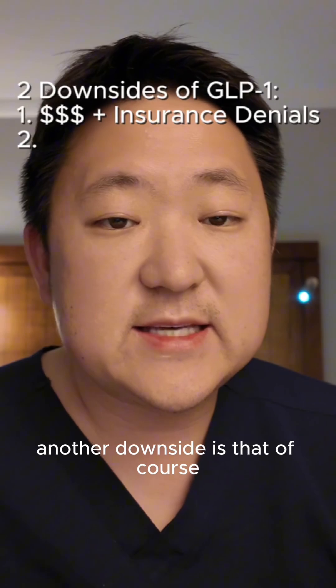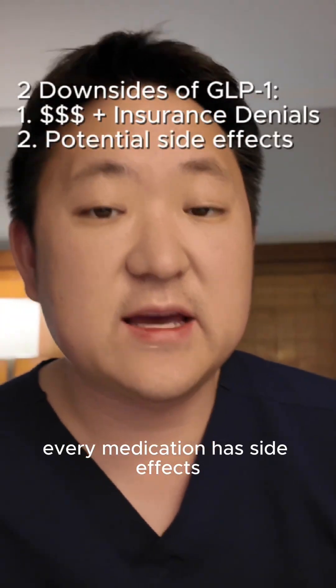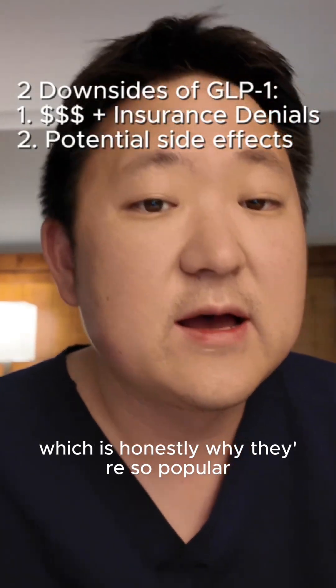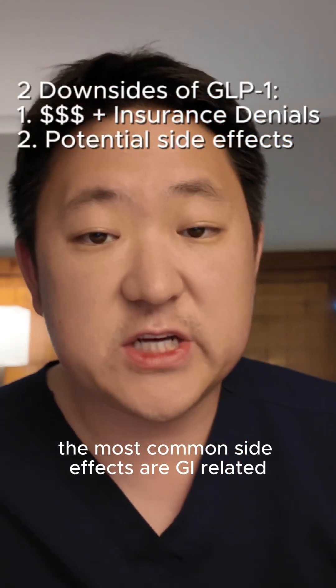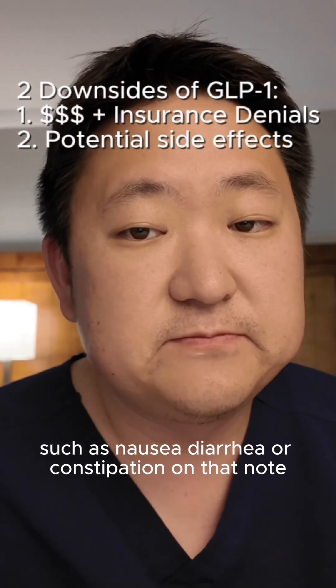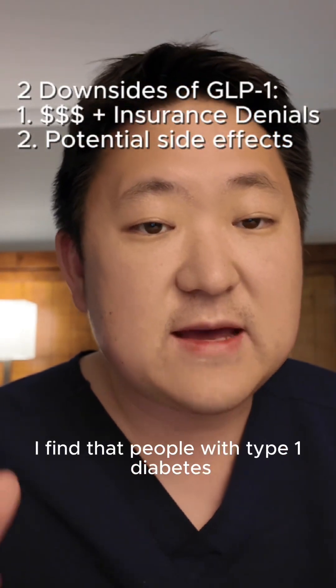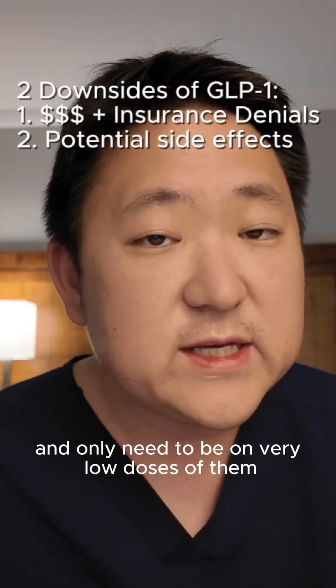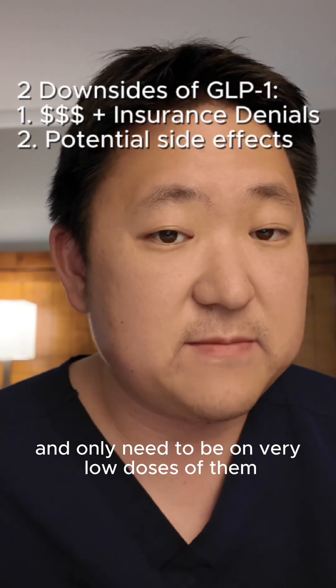Another downside is that every medication has side effects. While they are generally well tolerated — which is honestly why they're so popular — the most common side effects are GI related, such as nausea, diarrhea, or constipation. On that note, I find that people with type 1 diabetes are often very sensitive to these medications and only need to be on very low doses of them.